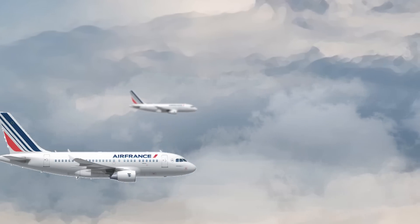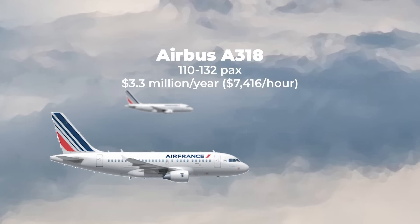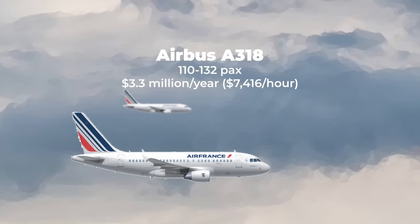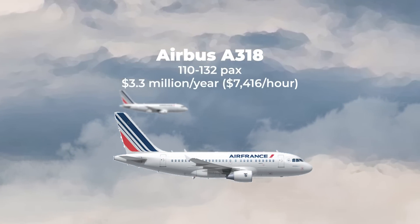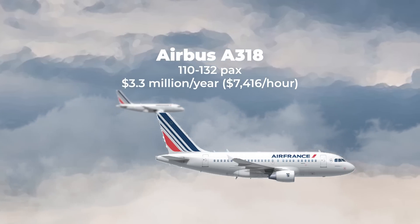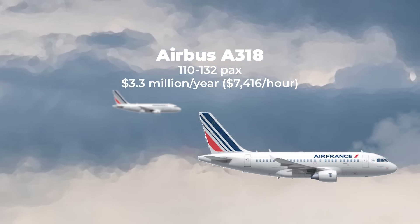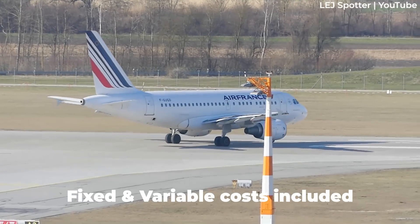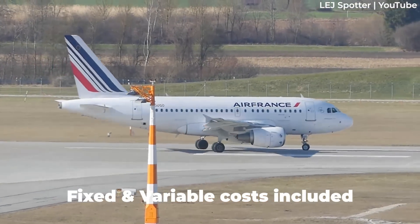The smallest member of the Airbus family is the A318, seating 110 to 132 passengers in a packed configuration. If flown 650 hours a year, the plane will cost $3.3 million to operate, coming out at $7,416 per hour. This includes fixed costs like the plane itself and variable costs like fuel and maintenance checks.